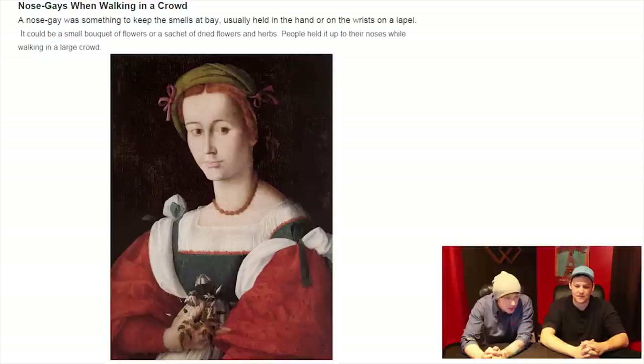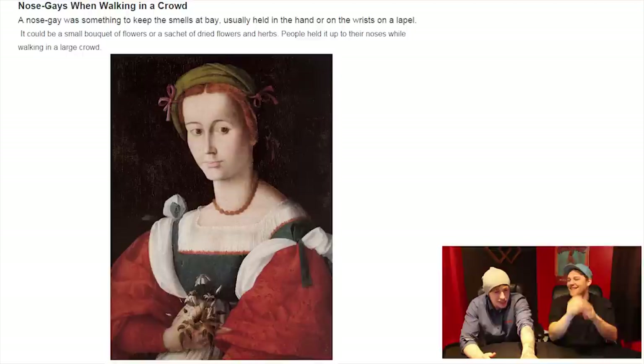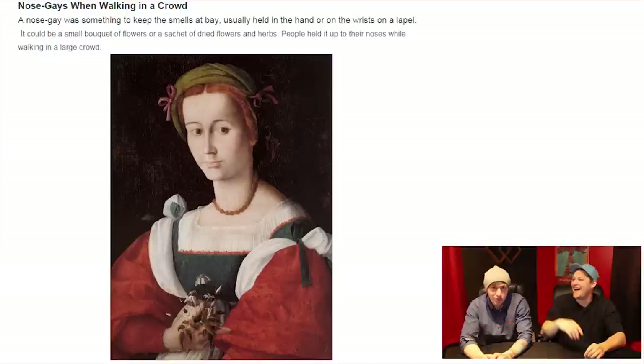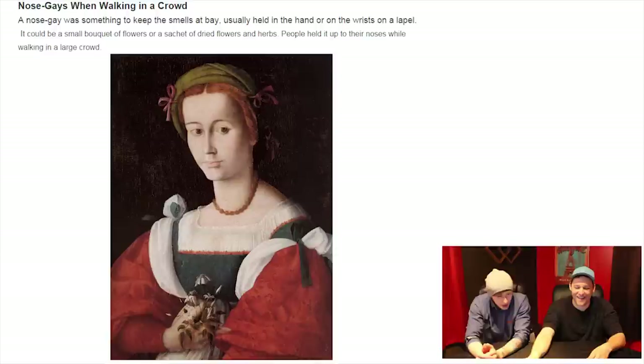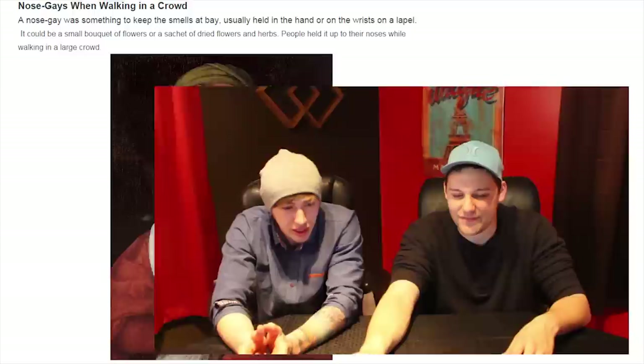Nosegays — when walking into a crowd. A nosegay was something to keep the smells at bay, usually held in the hand or on the wrist or lapel. It could be a small bouquet of flowers or a sachet of dried flowers and herbs. People held it up to their noses while walking in a large crowd. So people had some serious body odor. Those don't even look like good-smelling flowers — it looks like dried-up nasty grass.